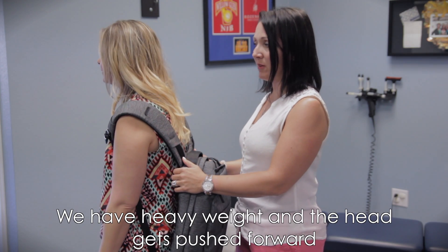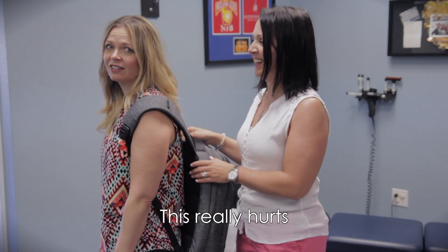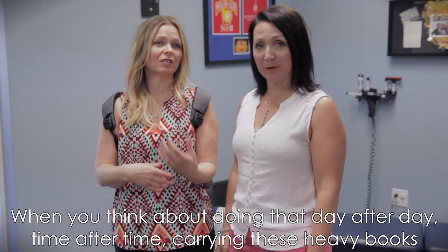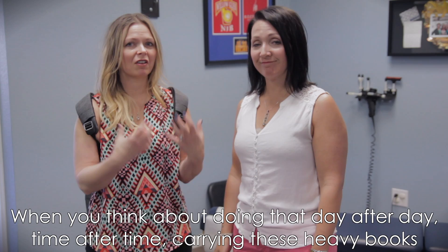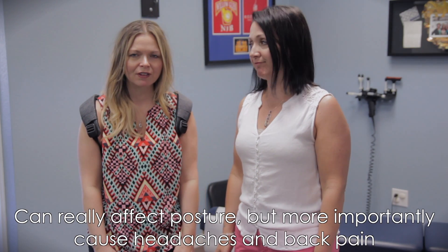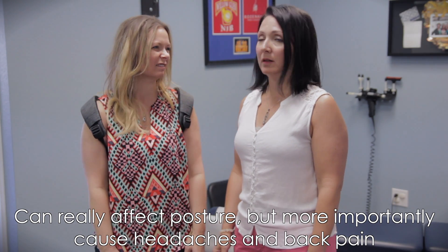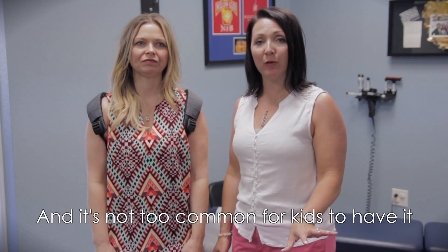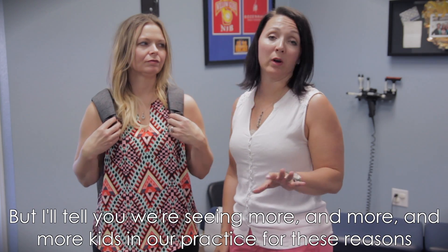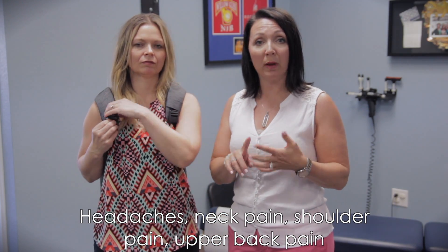Look what happens with heavy weight — the head gets pushed forward. That doesn't feel very good, does it, Dr. Steph? This really hurts. And when you think about doing that day after day, time after time, carrying these heavy books and whatever else you're carrying, it can really affect posture. But more importantly, it can cause a lot of headaches and back pain. We're seeing more and more kids in our practice because of these reasons — headaches, neck pain, shoulder pain, upper back pain. This is one of the first places to look.